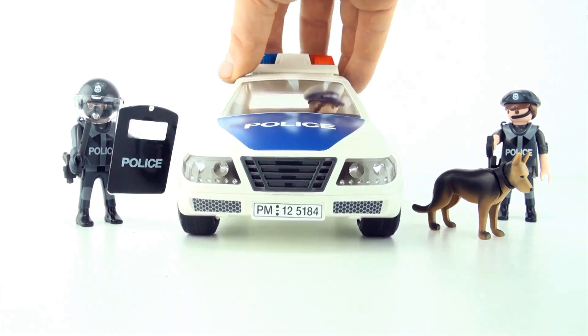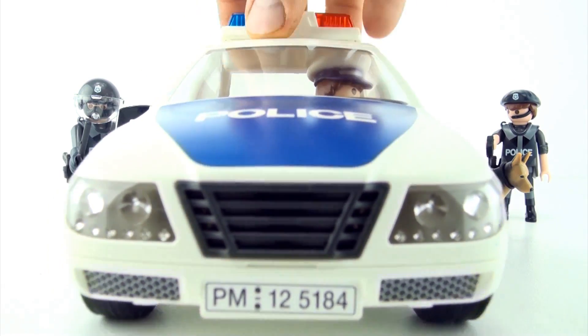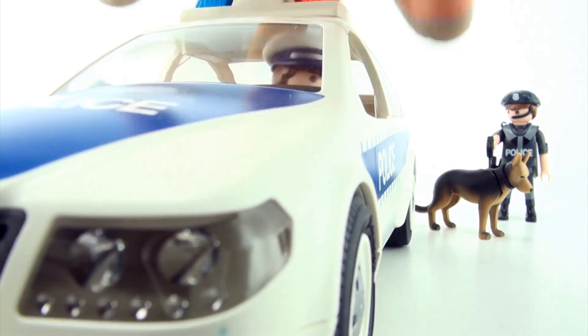Which is the odd officer out? That's right, it's number two. Policeman number two is the only one in a car.